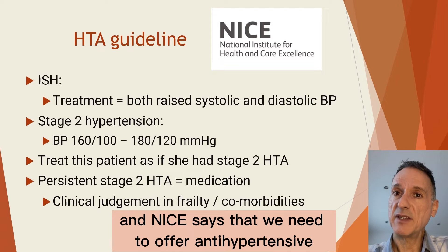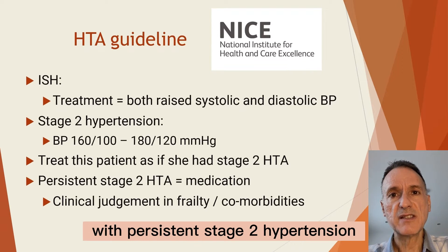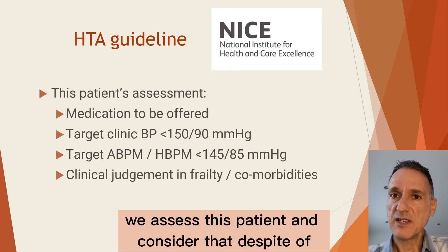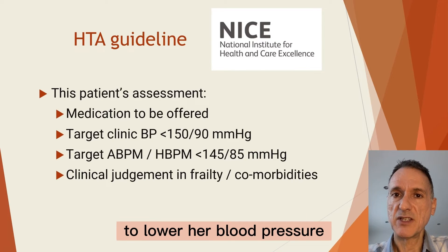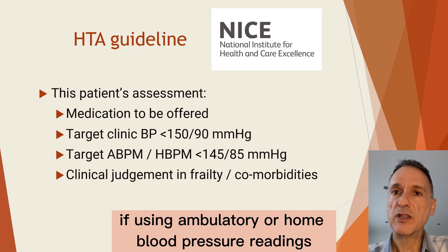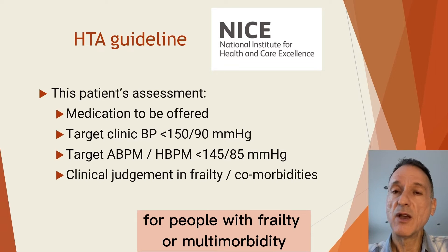NICE says that we need to offer anti-hypertensive treatment, in addition to lifestyle advice, to adults of any age with persistent stage 2 hypertension, but using our clinical judgment for anyone with frailty or multimorbidity. We assess this patient and consider that, despite — or even because of — her multimorbidities, she needs to be started on treatment to lower her blood pressure. The target clinic blood pressure for those aged 80 and over is below 150 over 90, or below 145 over 85 if using ambulatory or home blood pressure readings, again using clinical judgment for people with frailty or multimorbidity.